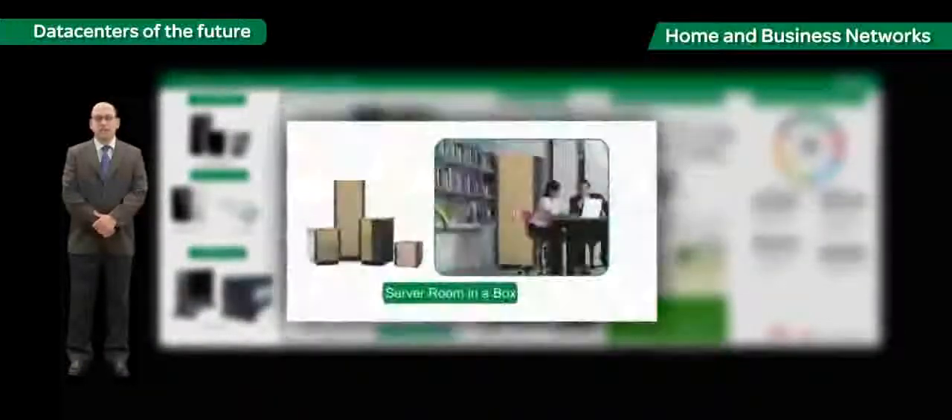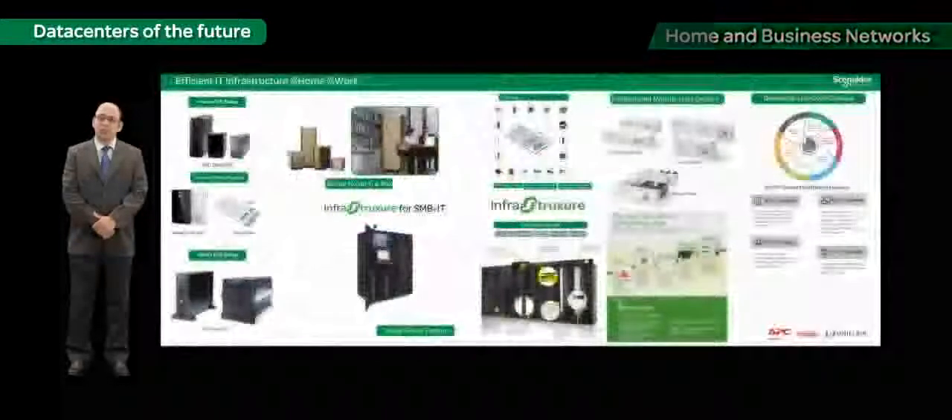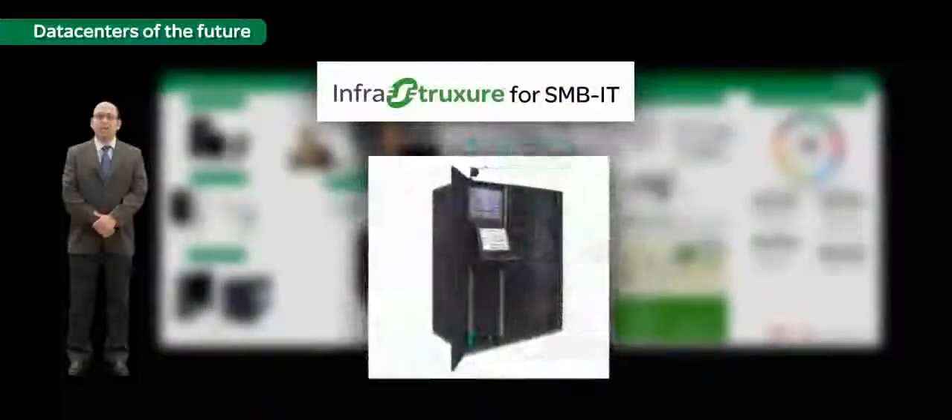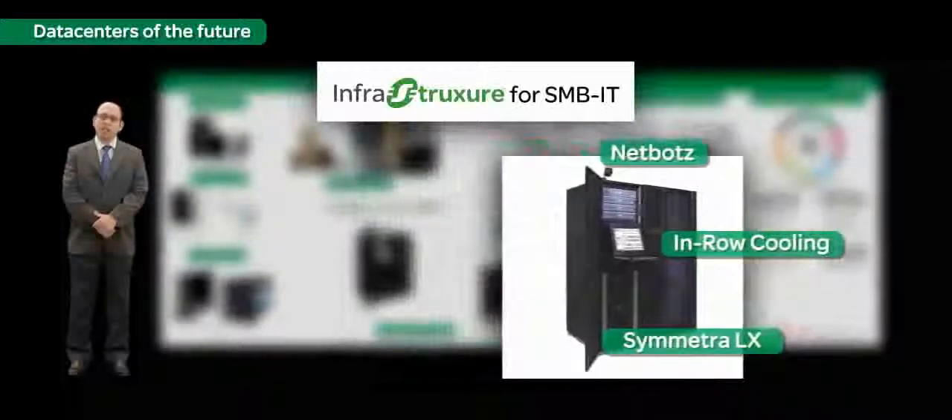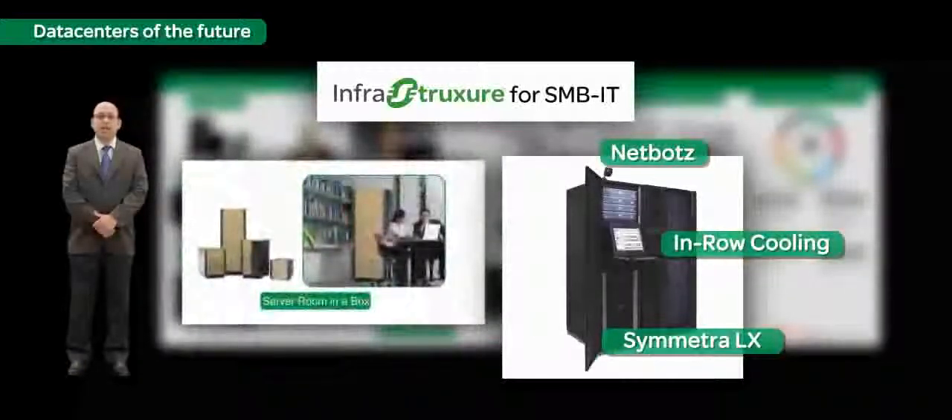The SOHO segment is bringing in the challenge of business-level uptime and efficiency in our homes. Infrastructure for SMB IT with power protection using the best-in-class Smart UPS range, physical security and environmental monitoring with the Netbotz range, and cooling solutions for the room or rack is fulfilling just this requirement.